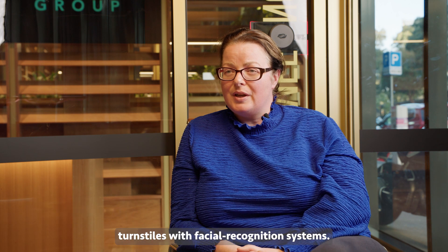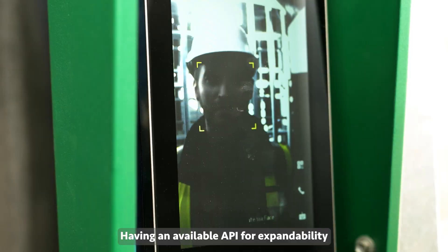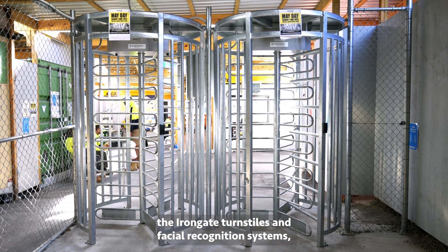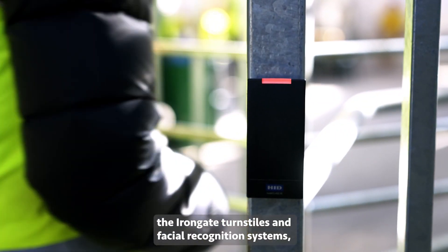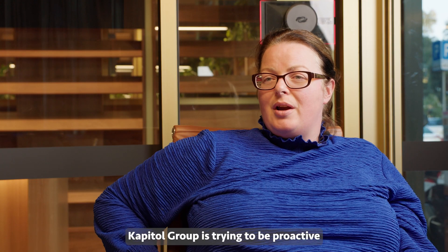We've also implemented turnstiles with facial recognition systems on a couple of our projects. Having an available API for expandability allows us to plug in information from the Iron Gate turnstiles, facial recognition systems, and Vingard wireless emergency management systems.